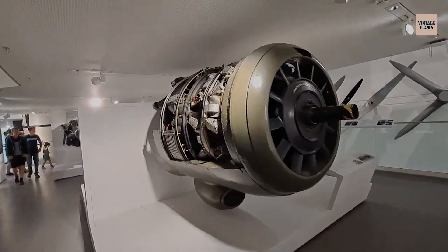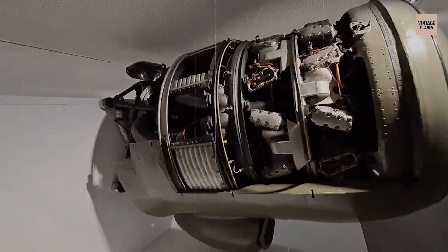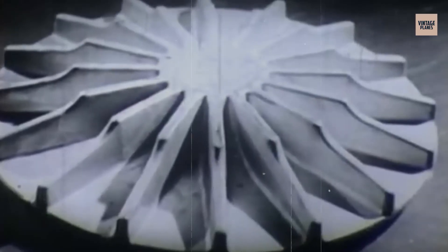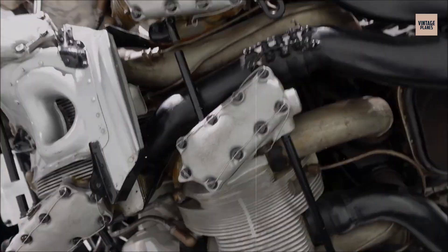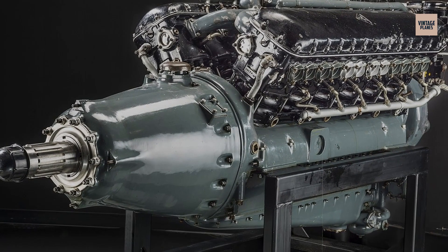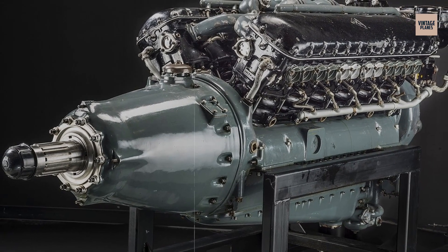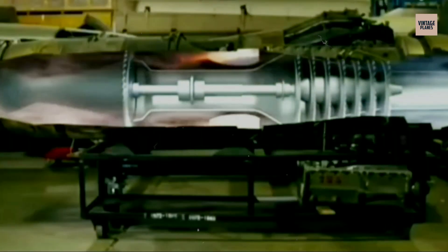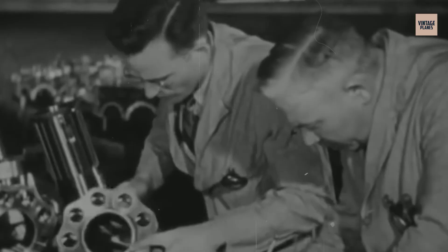They weren't just engines. They were engineering experiments, war machines, and often total mysteries. From rotary beasts to piston monsters and forgotten jet prototypes, these plane engines didn't just power aircraft, they pushed boundaries. Some flew once, some never flew at all. But each one has a story.